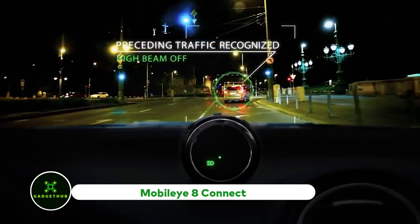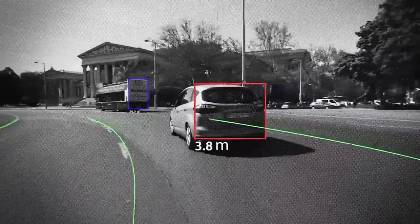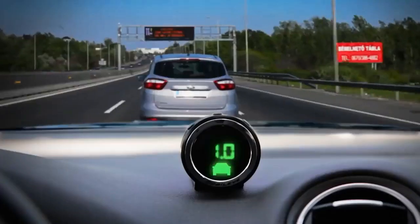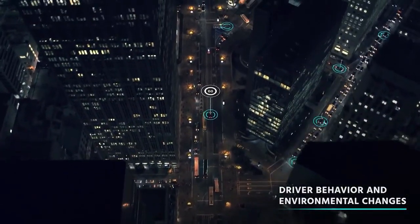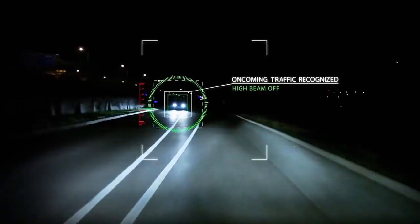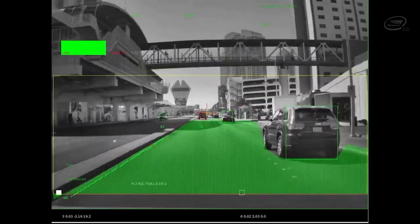Mobileye 8 Connect. Using Mobileye 8 Connect should be simple if you are familiar with built-in or third-party car satellite navigation. To be more precise, the system is not a digital map in the sense of showing you the best route to get from point A to point B. Advanced driver assistance is provided by it.